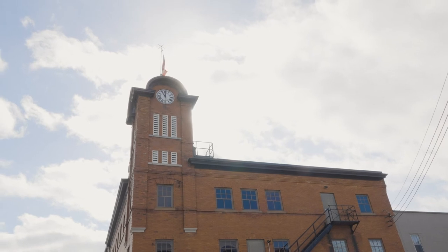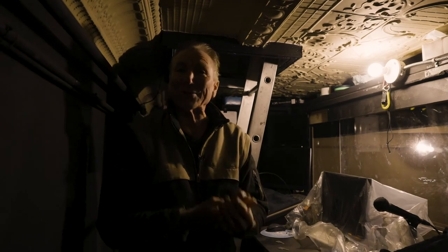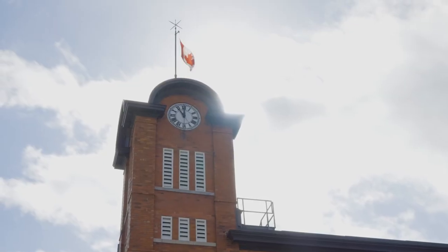So there you have it, folks — the tour of the famous Lighthouse Festival Theatre Clock. I hope you enjoyed it and learned a few things. And now returning you back to the Port Dover Foundation Telethon. Cheers and thanks for coming.